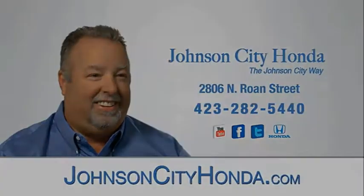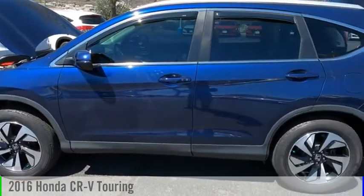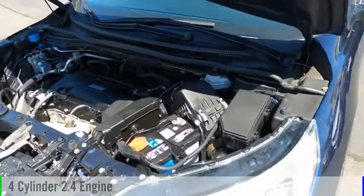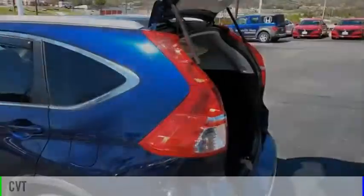Johnson City Honda. We are pleased to show you the 2016 CR-V. This vehicle is powered by all-wheel drive, four-cylinder, 2.4 liter engine and comes with a continuously variable transmission.